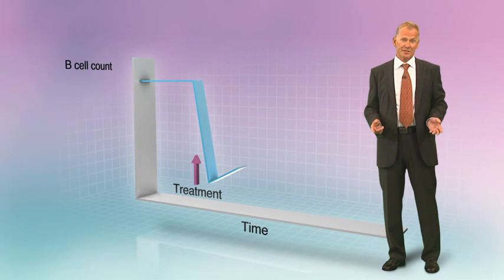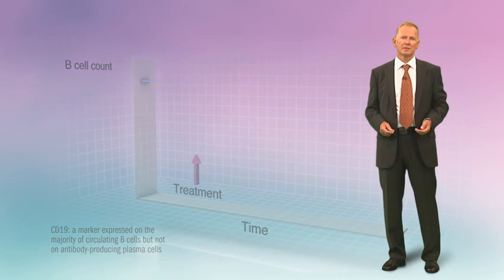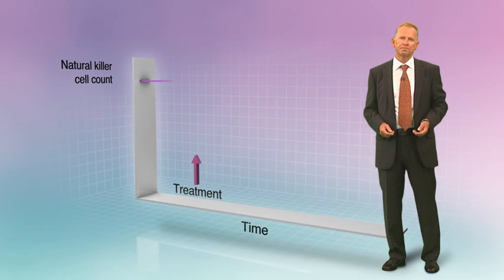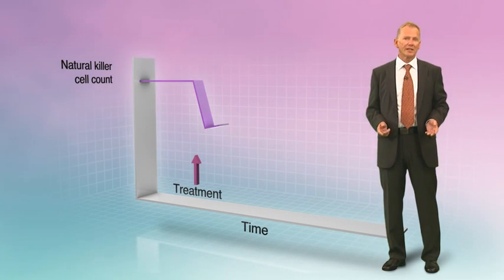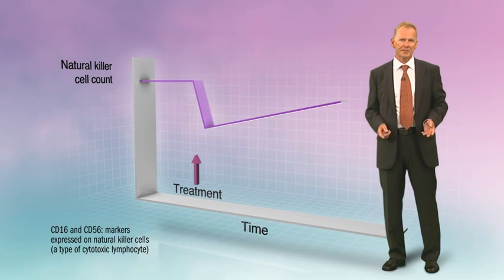Reduction in B cell counts, as assessed by the CD19 marker, are more transient compared with T cells. As are reductions in natural killer cells, as assessed by CD16 and CD56 markers.